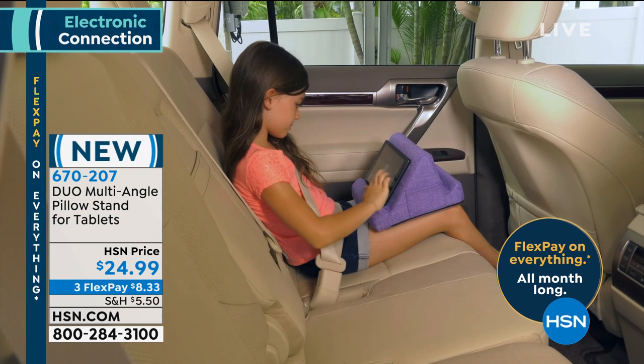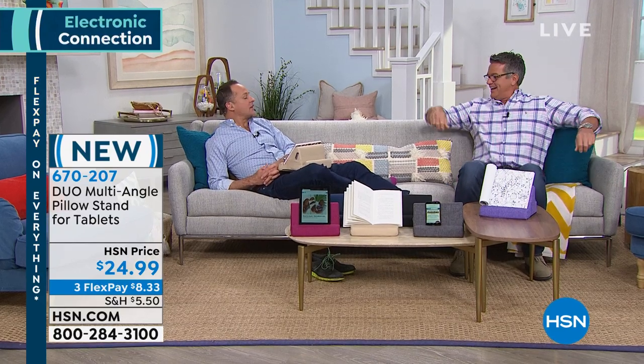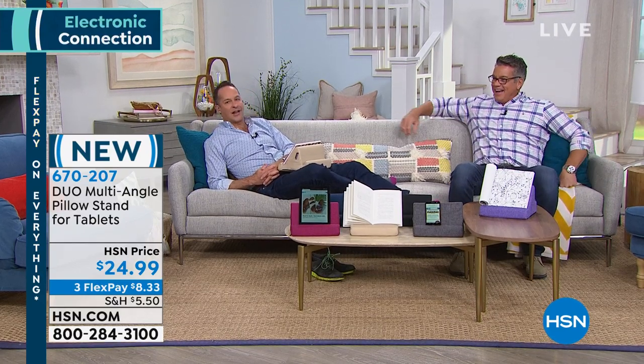It works with every size person. So whether you're a little person or a bigger person, it's great. It's only $24.99. It looks like a little sofa — like a little sofa — in all your different upholstery colors. Six different colors. I love it.